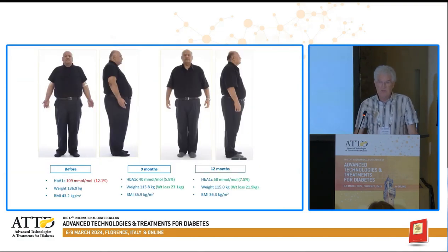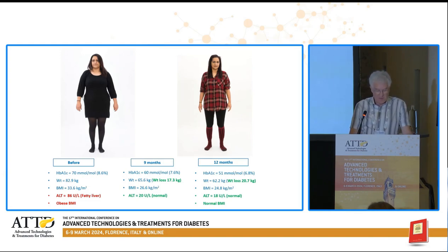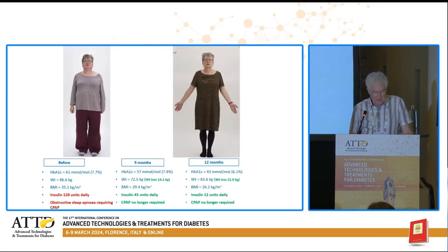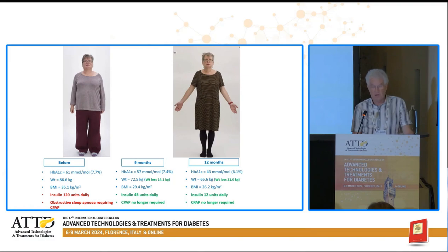Here are some real patients from my service using Endobarrier. By nine months, one gentleman went from a hemoglobin A1c of 12.1% to 5.8% and lost 23 kilograms. One lady had an improvement in glycemia, considerable weight loss, and normalization of her alanine aminotransferase as a marker of liver fat — and that had already occurred by nine months. Another lady was on continuous positive airway pressure ventilation for obstructive sleep apnea, and with the weight reduction there were improvements in glycemic control and a big reduction in insulin requirement — she no longer required CPAP, which was a marvellous outcome.